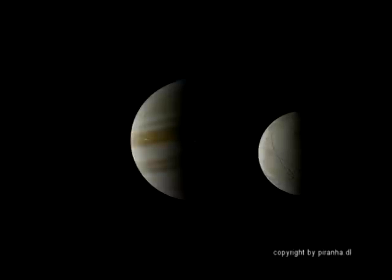Welcome to a little trip to the Jupiter System with Piranha DL. We have just arrived and are greeted by a wonderful sight. In the foreground we see Jupiter's moon Europa, and in the far background the wonderful Jupiter itself. The small point in front of Jupiter is the moon Io. The blue lights at the poles of Jupiter are Jupiter's auroras, like the polar lights on Earth.